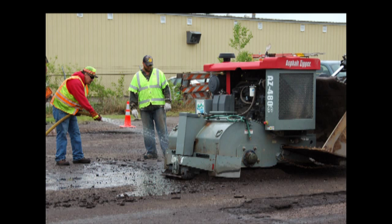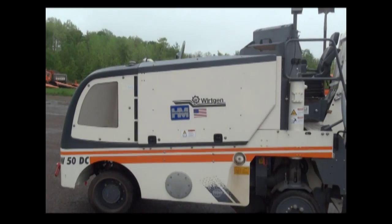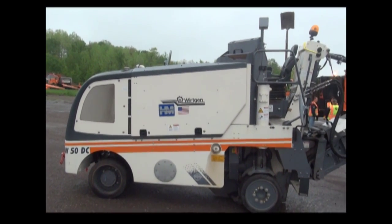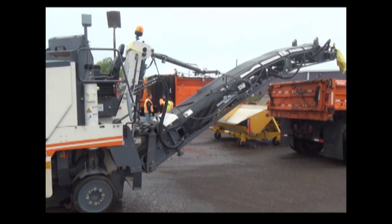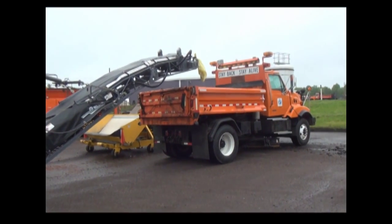The pavement zipper has been used in northwestern Minnesota to help install culverts. Like a milling machine, this tool grinds through a road surface, but it goes all the way through to the gravel bed. The pavement zipper grinds all the material, which is set aside so crews can replace the culvert. MnDOT then recycles the ground-up road material to rebuild the road.